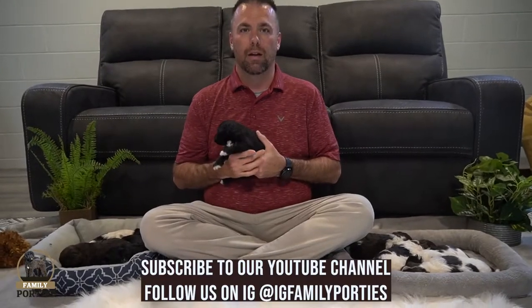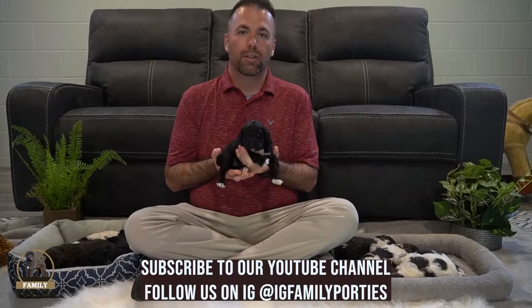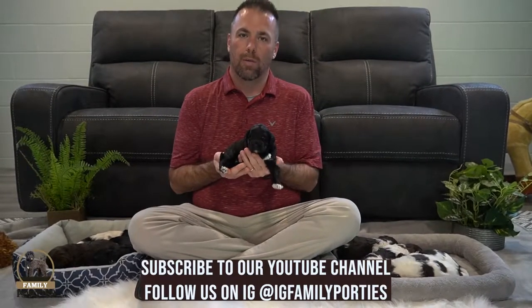If you want to subscribe to our YouTube channel, you can do that right at the bottom of the screen. You can also leave a comment about which puppy is your favorite, which color is your favorite of Chloe's litter. We want to hear your favorites — just let us know what you like about Chloe's litter.